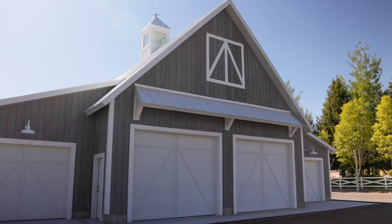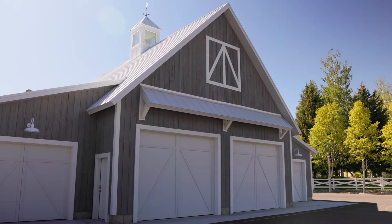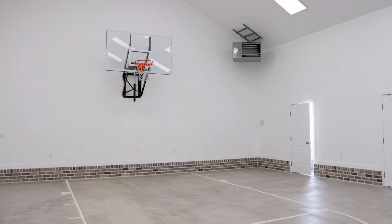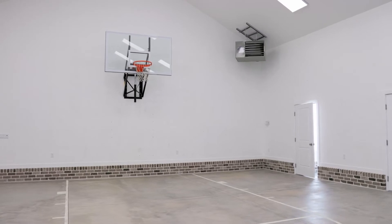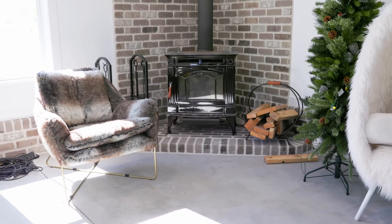Let me take you through this amazing shop. There are four doors on the front of this thing — you could store your boat, trailers, whatever you want, or you could utilize the indoor basketball court. There's also a wood-burning stove in the corner to set the mood if you're just hanging out here one night.